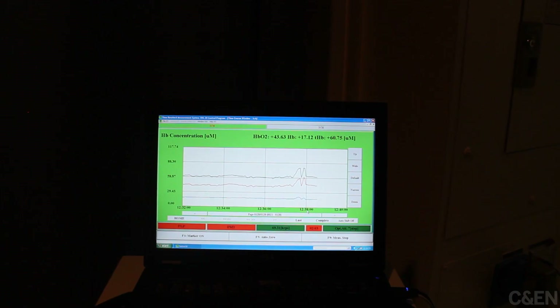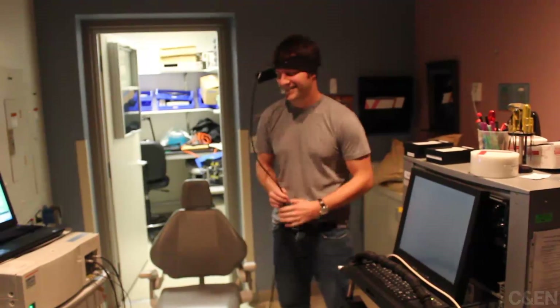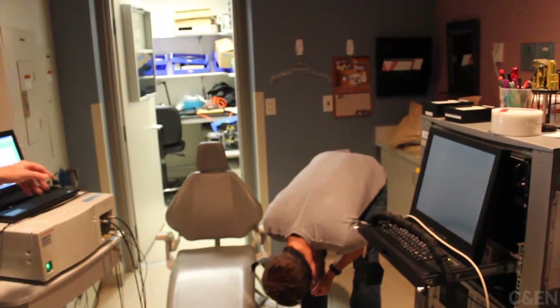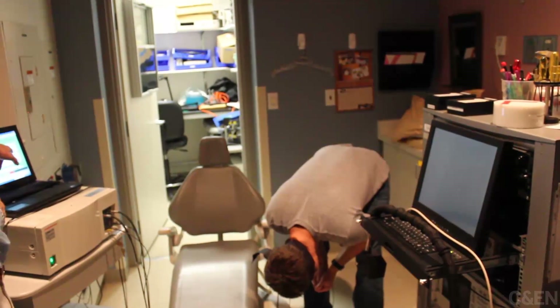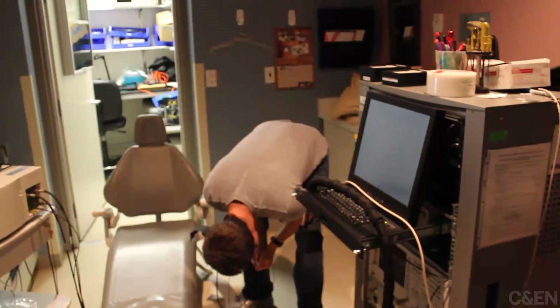When he leans forward, the instrument can immediately tell that the level of oxygen in his brain is going up. This is just one of many instruments that researchers at the Beckman Institute hope will someday make their way to a doctor's office near you.